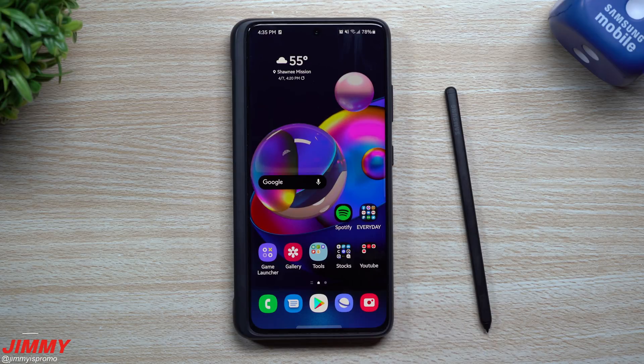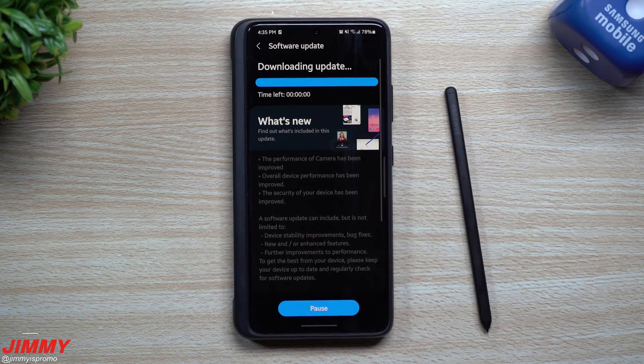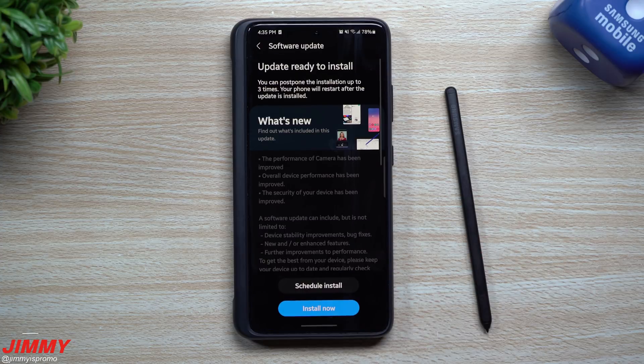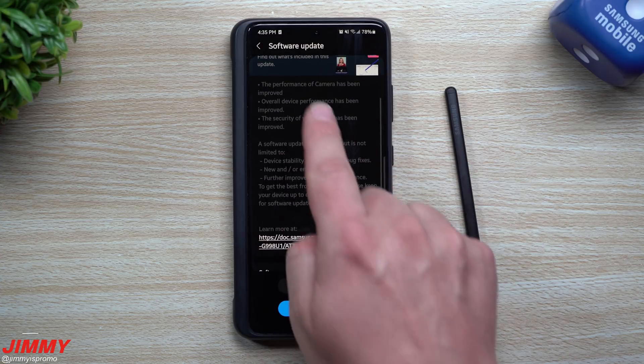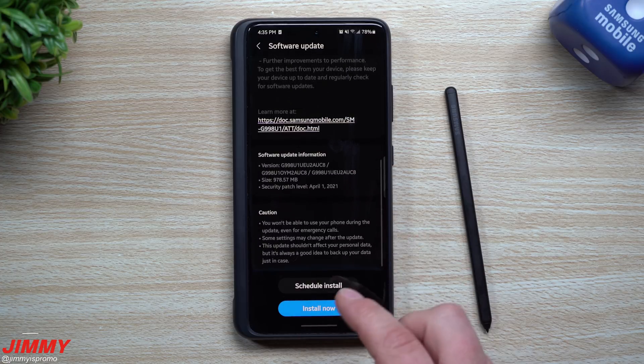We'll also take a look at the fingerprint reader, face recognition, internet, messages, and device care just to see if those also got brand new versions. We know for a fact the camera will have a newer version, including that additional camera sensor lens being used for portrait mode.